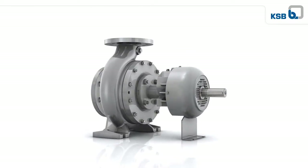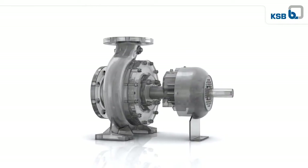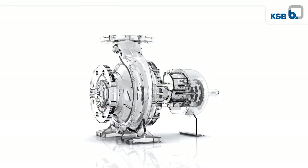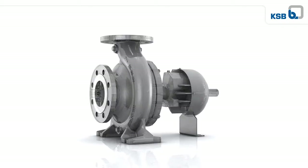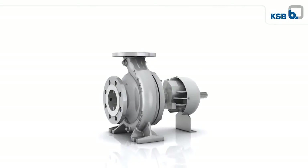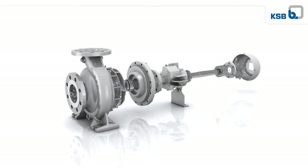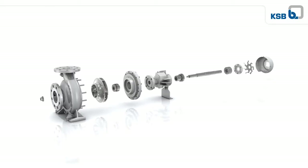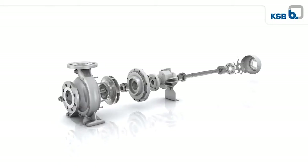Experience the new generation of HPKL, the hot water and heat transfer fluid pump by KSB. HPKL is designed through and through to meet the tough requirements for transporting hot water and heat transfer fluids, no matter what the application. It can be operated at temperatures of up to 400 degrees Celsius entirely without additional cooling devices — see for yourself.